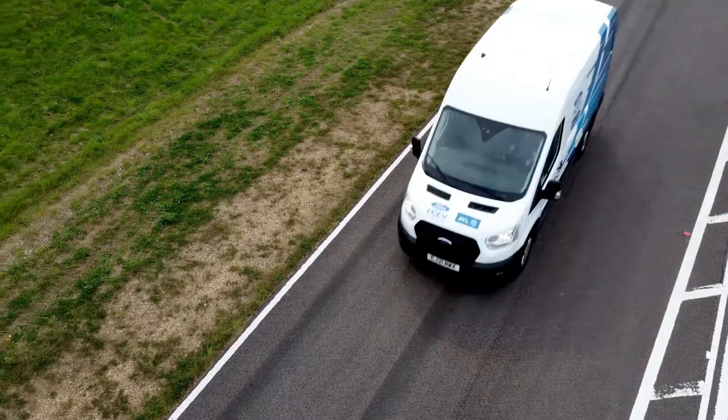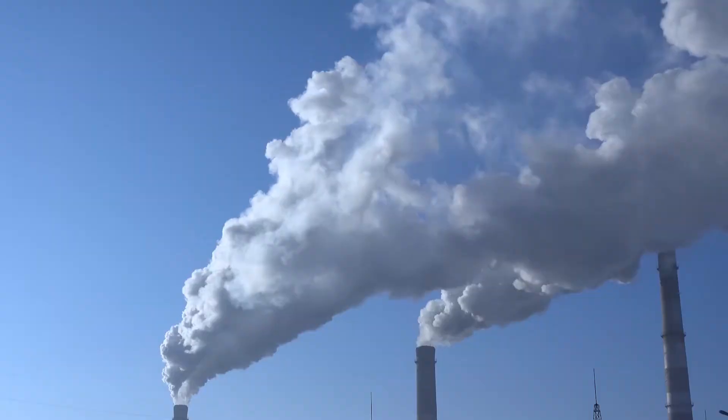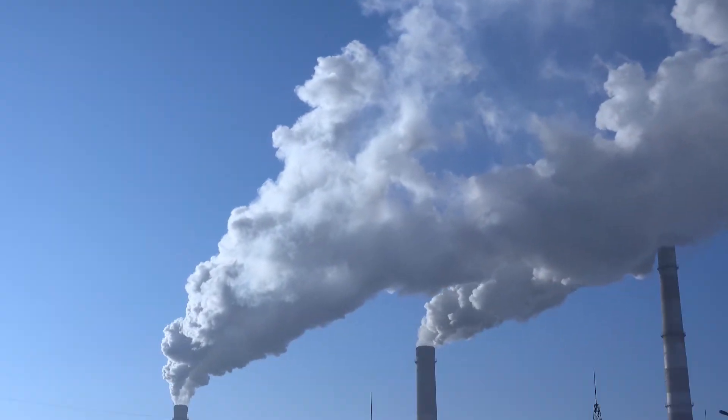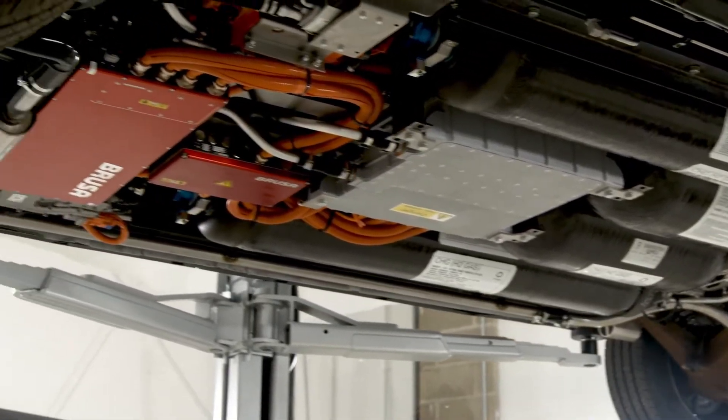Our transportation sector, and hence our propulsion systems, significantly contribute to the amount of CO2 that's emitted each year globally. So it's really important that any technology choice has at the very heart of it the ability to reduce our CO2 footprint and becomes part of the solution to reduce CO2 levels being emitted.